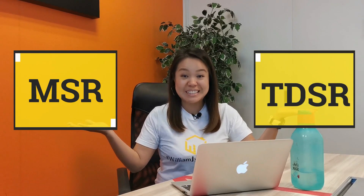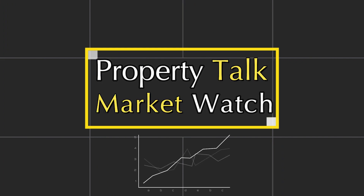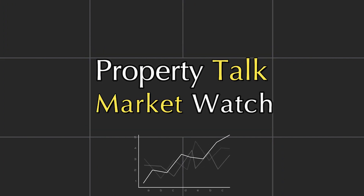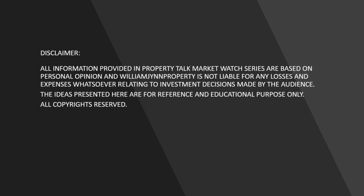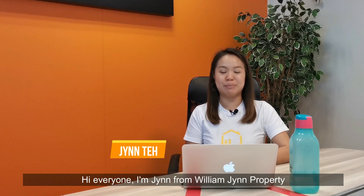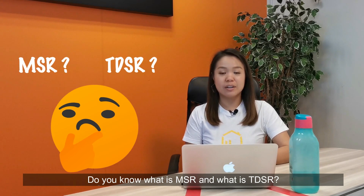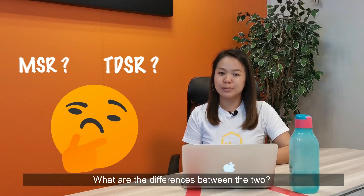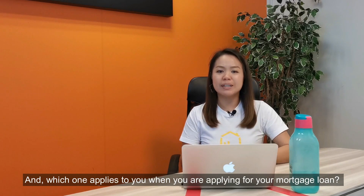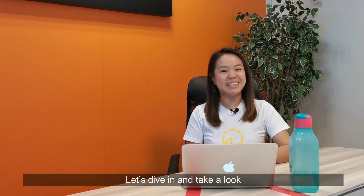What is MSR and what is TDSR? Hi everyone, I'm Jane from William Jane Property. Do you know what is MSR and what is TDSR? What are the differences between the two, and which one applies to you when you are applying for your mortgage loan? Let's dive in and take a look.